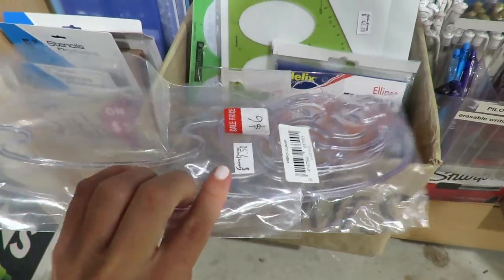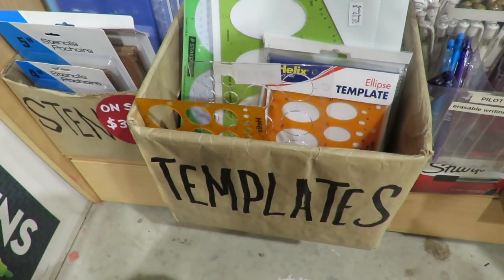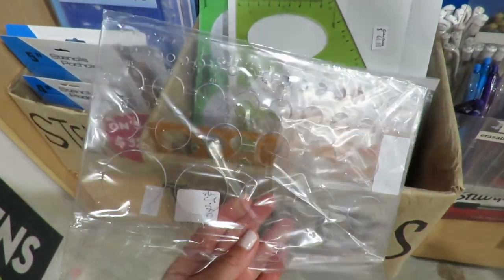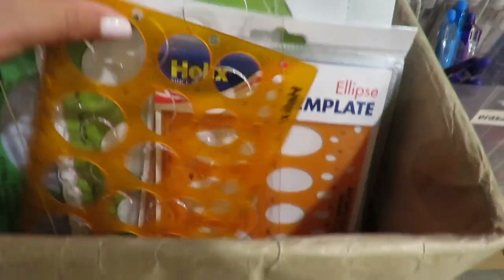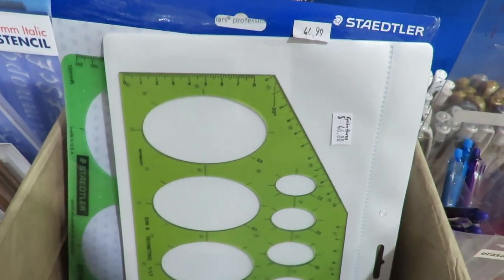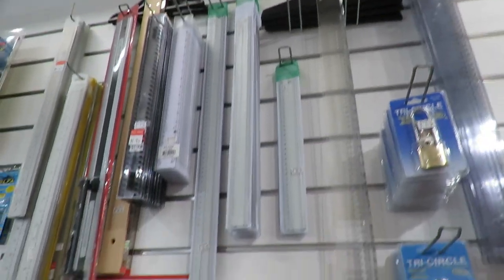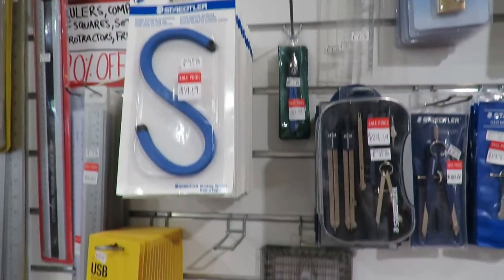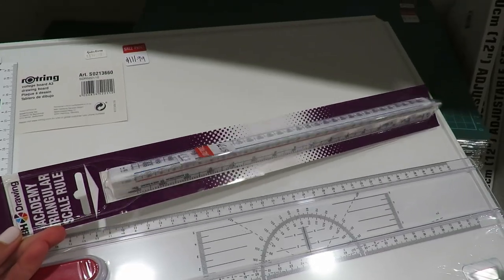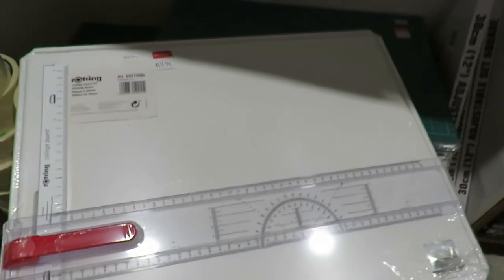Here is another very useful thing for interior design students and architects, especially for those who are new to interior sketching and struggle with drawing circles and ellipses — these templates can really help. This wall of templates looks great for all architecture students. By the way, another very good thing to have is a scale ruler for your interior sketching.